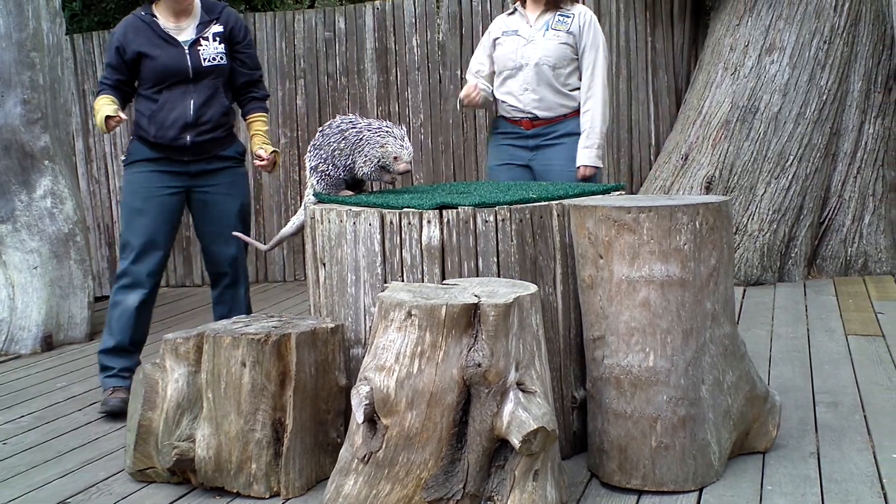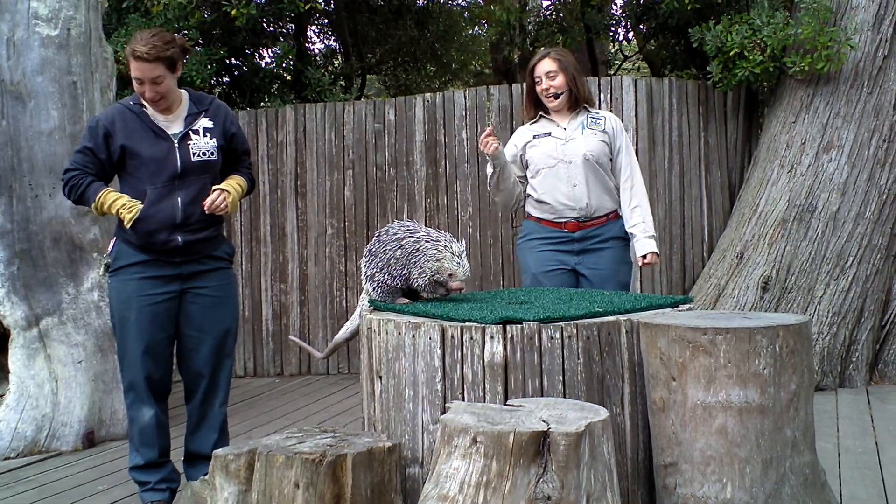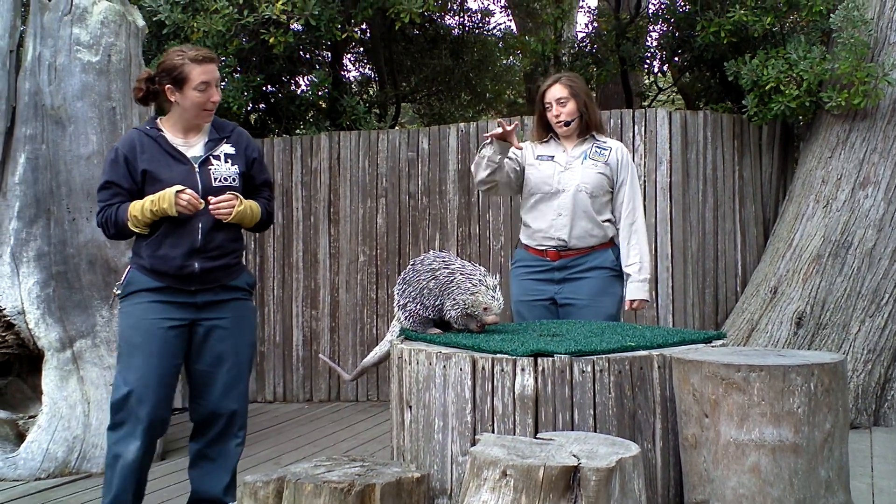And as you can see, porcupines are covered in quills. And these quills are actually made out of hardened hair. So does anyone in the audience think that Sassafras, if she got really upset, could shoot her quills out?